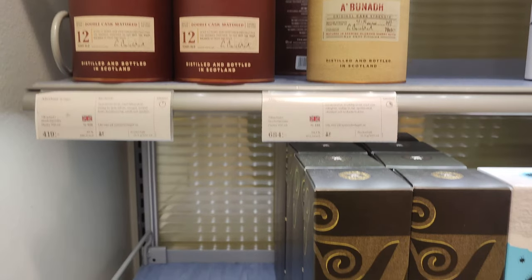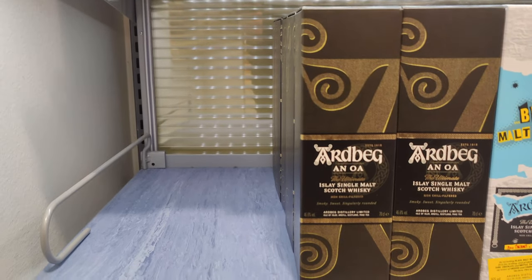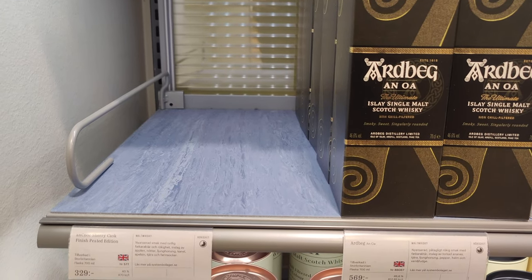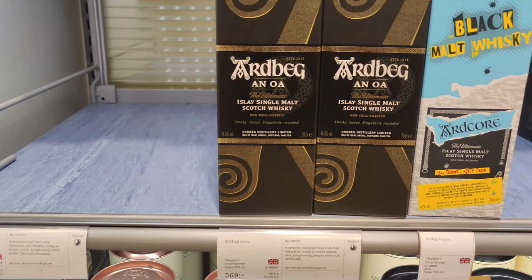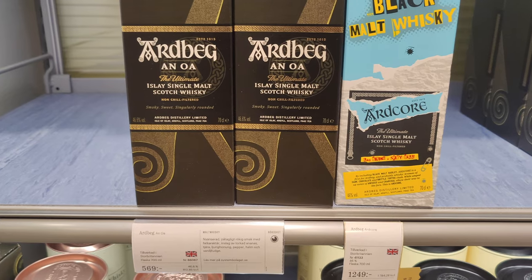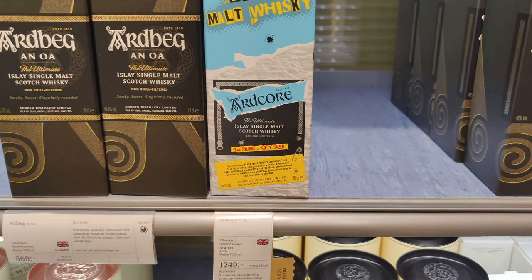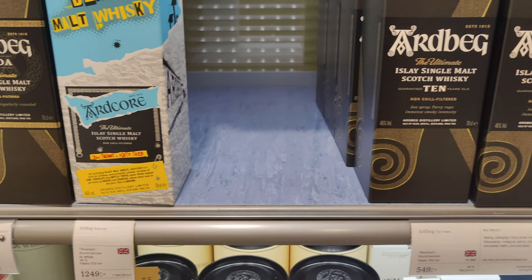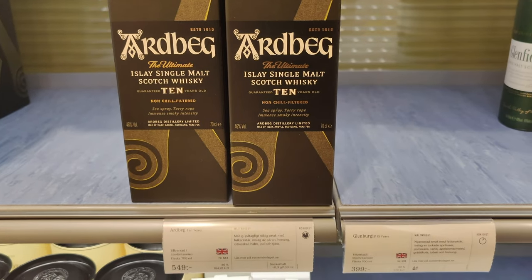The standard Abuna is around 400 SEK. Something's popular — there's an empty gap, it's going to be Ardbeg 10, surely. Wait, no — it was Anok that's missing. A Sherry Cask? Anok at 57. Ardcore — oh dear — $125. There's Ardbeg 10 at $55.